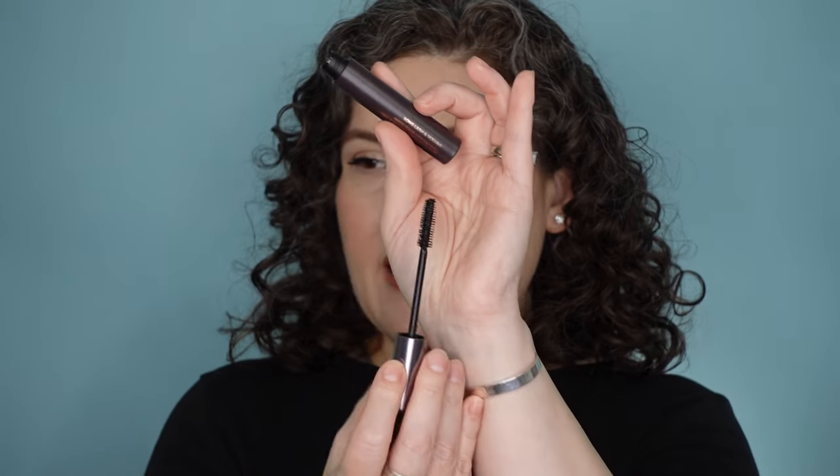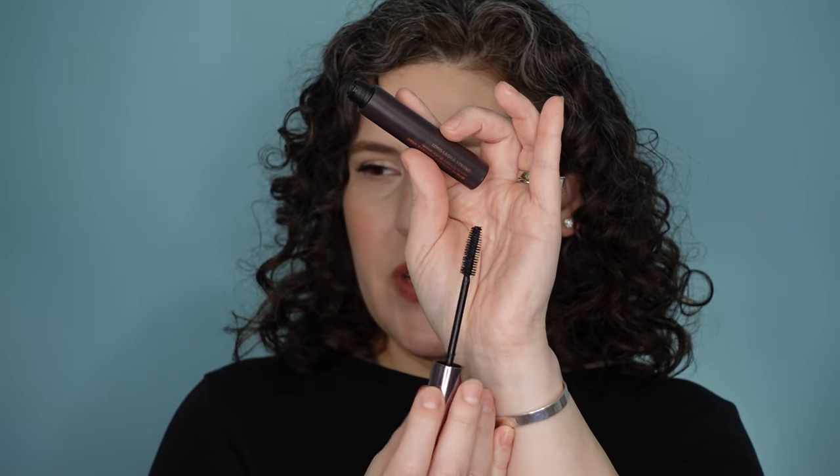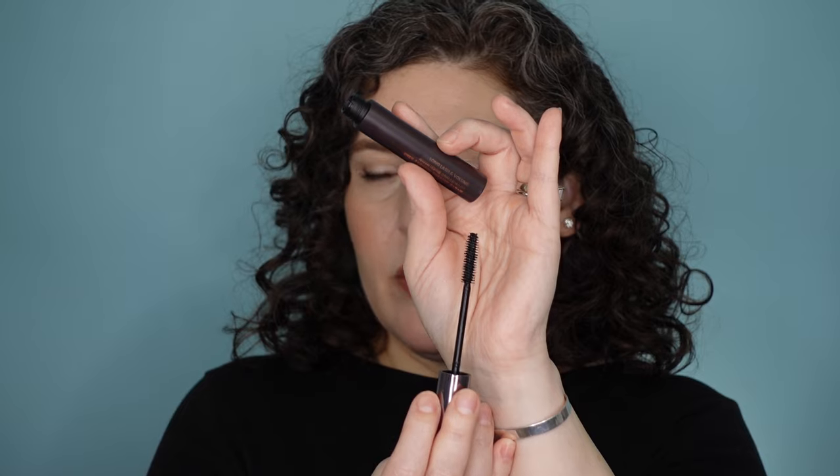The other mascara I can't stop wearing is this one from Hamish. For years I've liked the Hamish Smudge Stop Curling Formula, but this is the Volumizing. This is a tubing mascara — just a regular standard wand. It looks very unassuming, but this is great. This tubing formula is fantastic because there's no smudging, no flaking, no transfer. It stays where you put it, wears all day, and then it comes off with warm water.